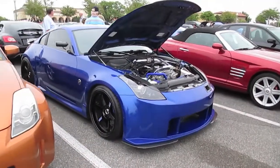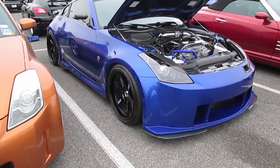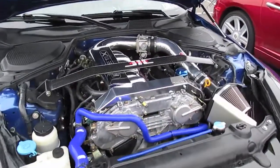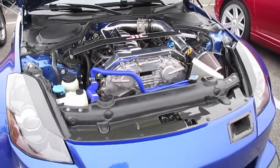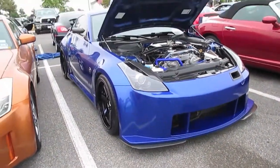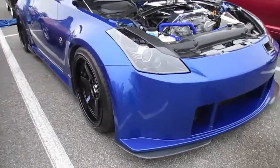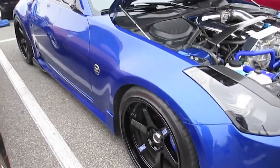Let's have a look. I know a lot of the drifters are actually taking out the VQ engines and throwing in LS1, 2, 3, 4, 5, 6, and 7s — LSX motors. Because they're easy to get power out of, there are lots of parts available, and they're small, low weight, and low center of gravity. So, something to think about.